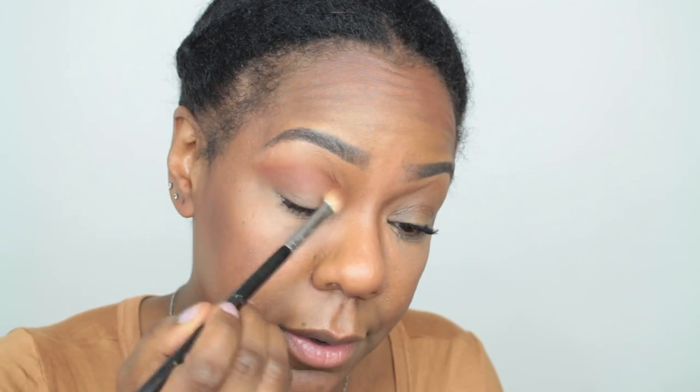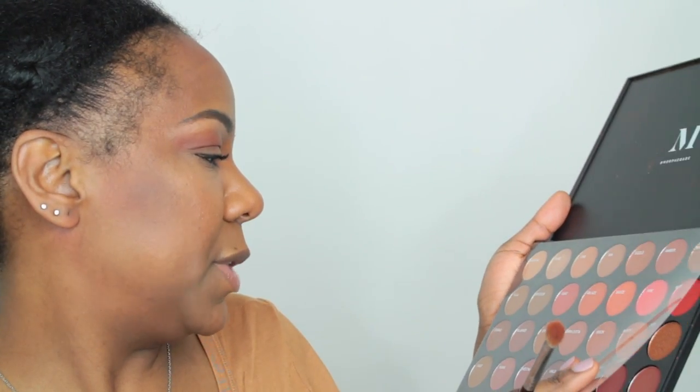This is a Sigma brush — I really like Sigma brushes. I've had them for years and they hold up well. I've washed them quite a few times and they're fine — still soft, they don't fray, they don't break. I have other brushes that have broken off and I still use them, but I really like Sigma. I've only purchased from them once, literally, because they just last. I'm gonna go in with this lighter color called Contour and just blend out the harsh lines.